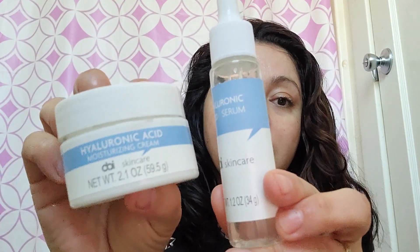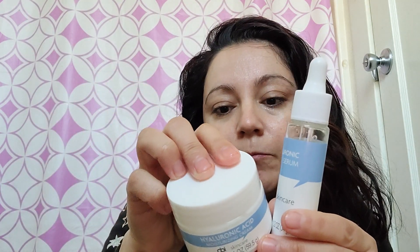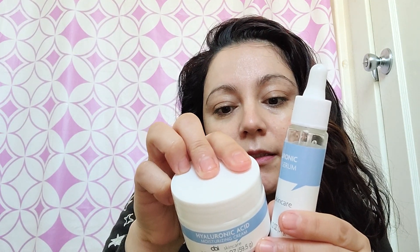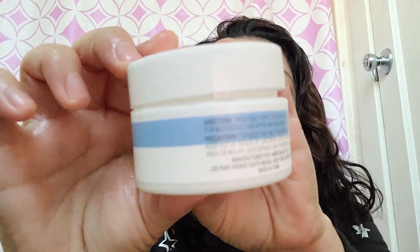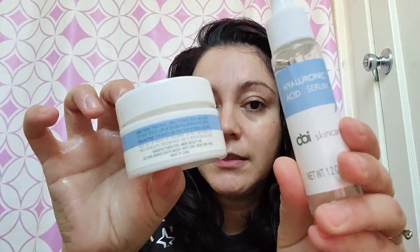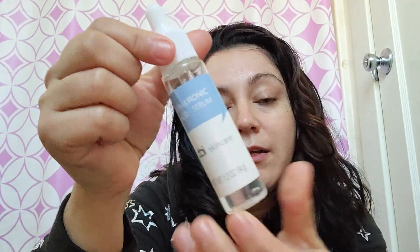Here are both products. They both have 1.2 ounces, which is awesome. If you want more information, go to their website — it's on the back. It's manufactured in New York City, as you can see there. I like it — I like the moisturizer better than the serum — but if you can find it, it's still awesome. It's not irritating and does not have a fragrance.